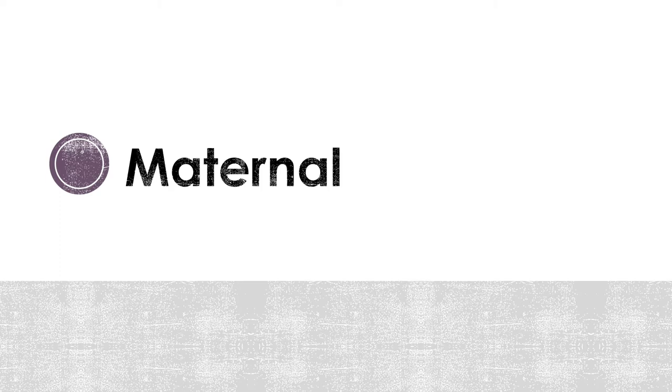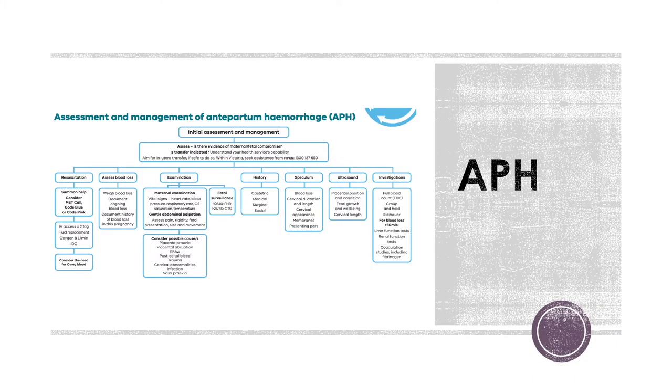I've divided the content into things that can occur to the mom and things that can occur to the baby. But it's really important to keep in mind that regardless of who is being affected or which aspect of the pregnancy is underlying the emergency, you have both patients to care for and manage — not just the one. First we'll go through antepartum hemorrhage.